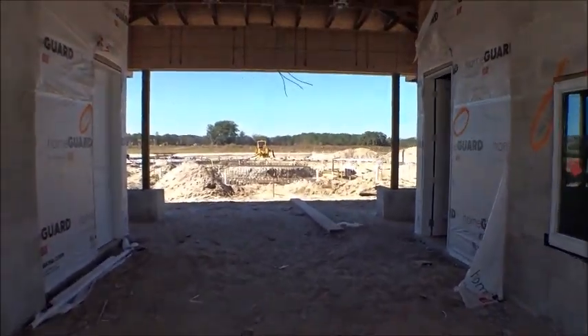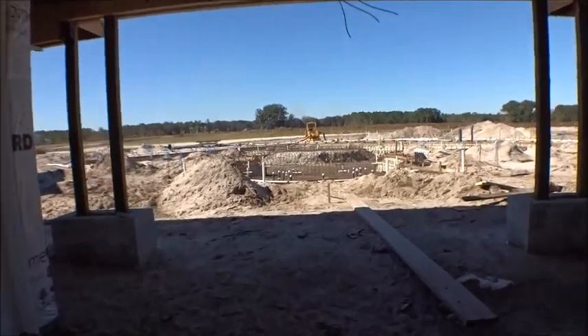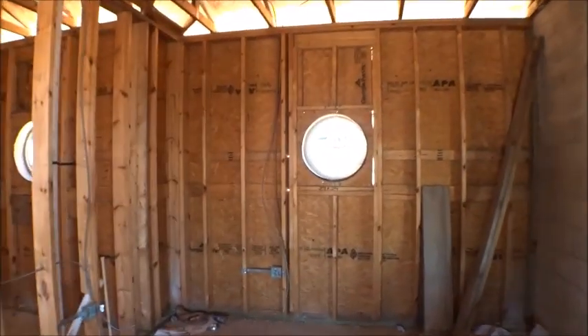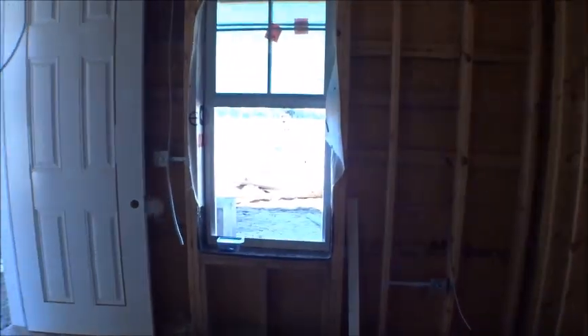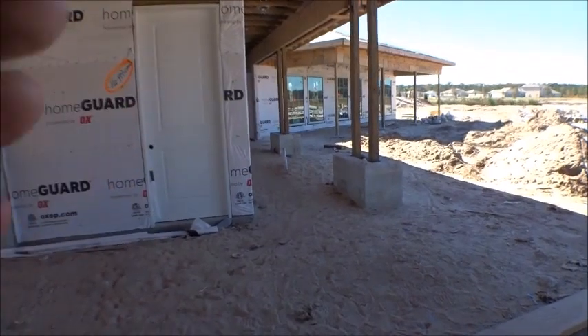I hope everybody's doing great. Give me a thumbs up, subscribe, like — all that cool stuff. That allows Google and YouTube to understand that people love what we do. We do it because we like to educate you guys on what's happening. So lots of bathroom spaces it looks like they're doing in here, and over there I think is going to be a fitness center — we'll see that in a second.